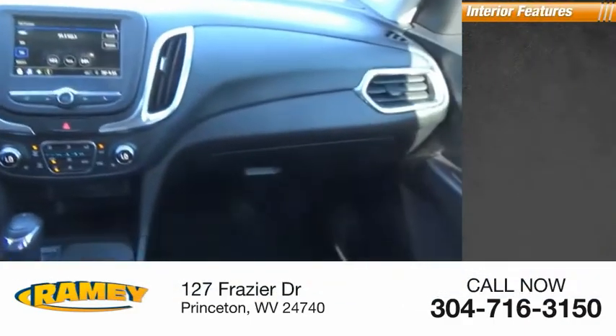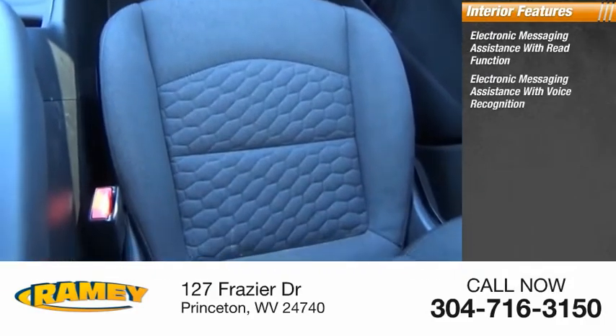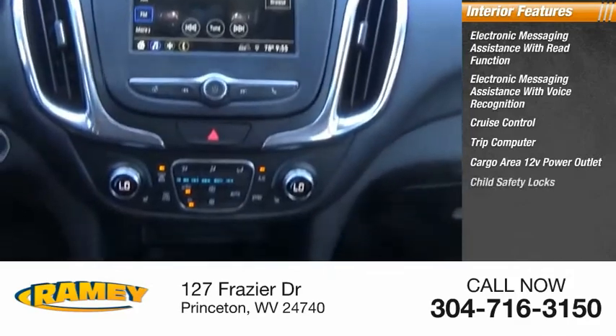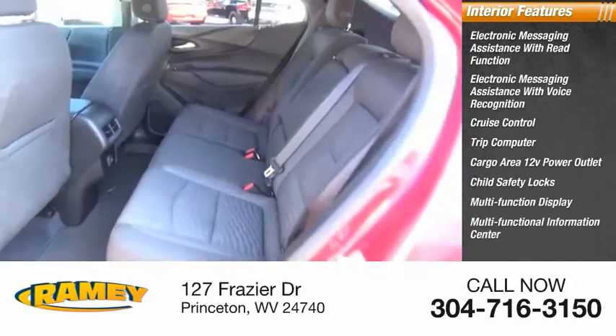Inside you'll find electronic messaging assistance with read function, electronic messaging assistance with voice recognition, cruise control, trip computer, cargo area 12-volt power outlet, child safety locks, multifunction display, and multifunctional information center.